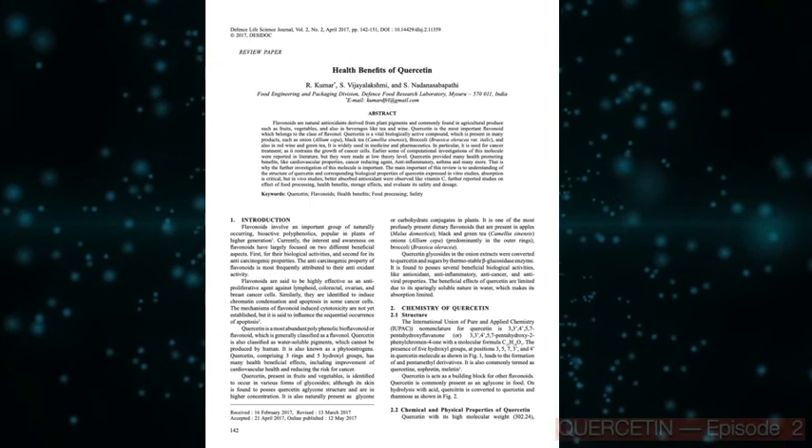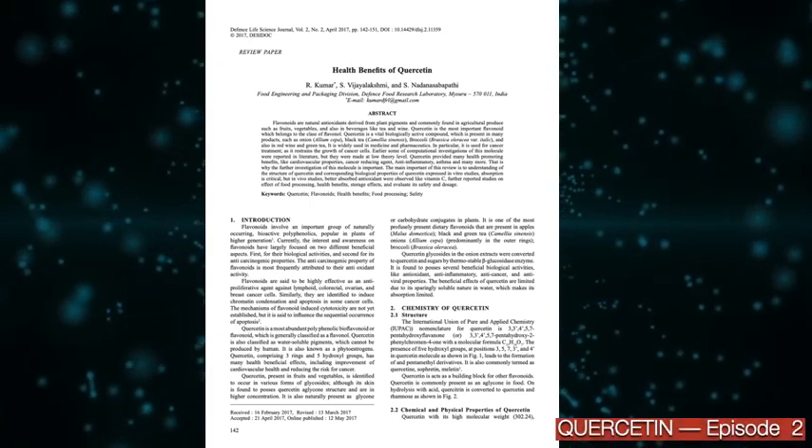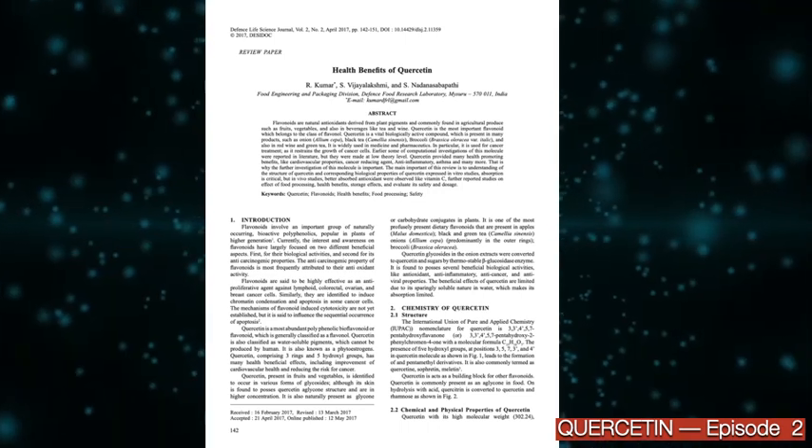These episodes on quercetin are based on a publication titled Health Benefits of Quercetin. This paper is available in the public domain.